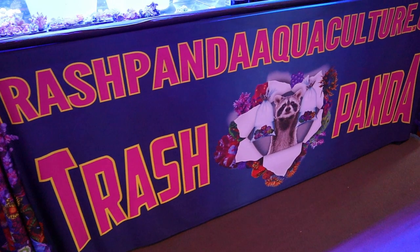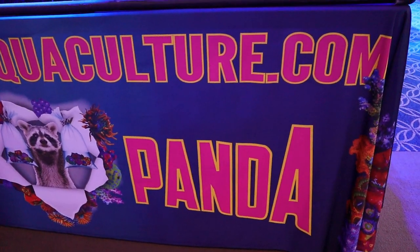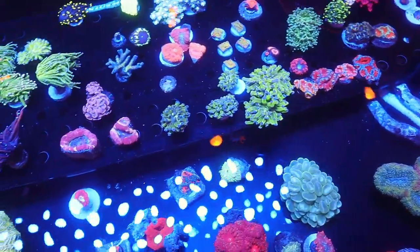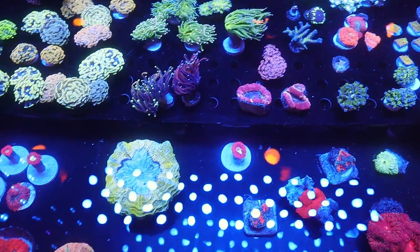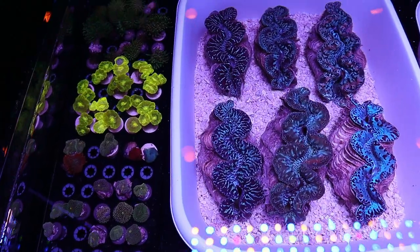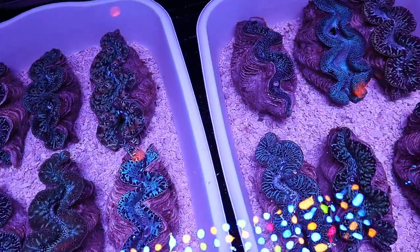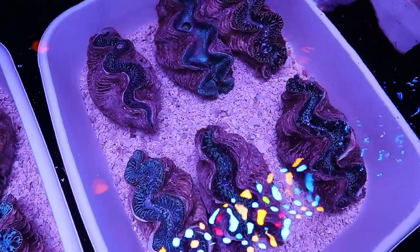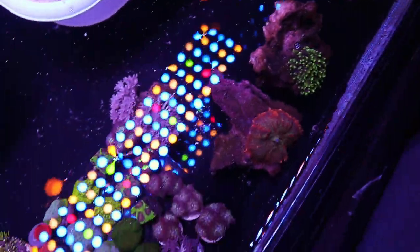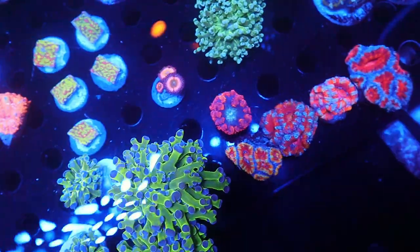Over at Trash Panda Aquaculture, taking a look at what these guys have in their tank. Some unique pieces — I haven't seen cocoa worms at many booths in a while but they're bringing that back. Nice chunks of LPS and a good selection of clams. I actually ended up picking up one of the clams from him at the end of the show. The ones in there all look pretty healthy. Also got mushrooms, softies, and zoas.